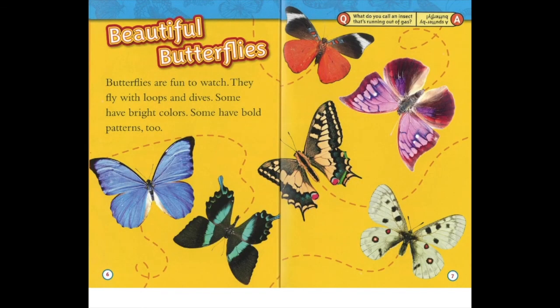Beautiful butterflies. Butterflies are fun to watch. They fly with loops and dives. Some have bright colours. Some have bold patterns too. What do you call an insect that's running out of gas? A sputter-fly butterfly.